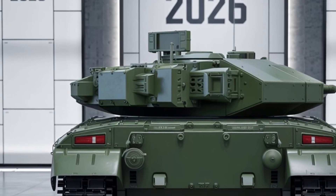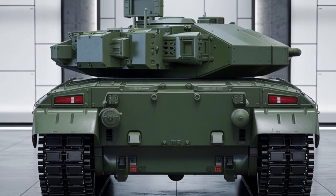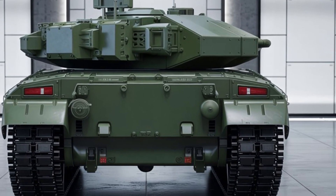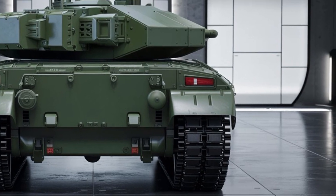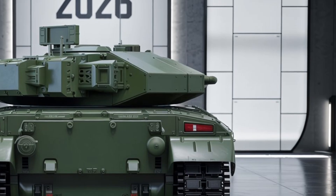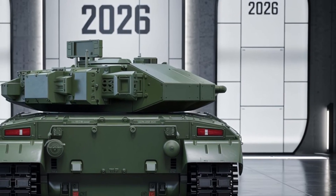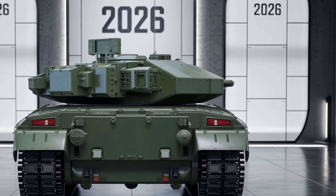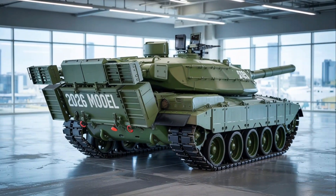Inside, the M103 is a whole different world. The driver's station features a digital HUD, night vision optics, and customizable tactile controls. The commander's console includes a 360-degree panoramic display linked to thermal and radar systems. The gunner now operates with eye-assisted targeting, dramatically increasing first-hit accuracy in both static and moving scenarios.